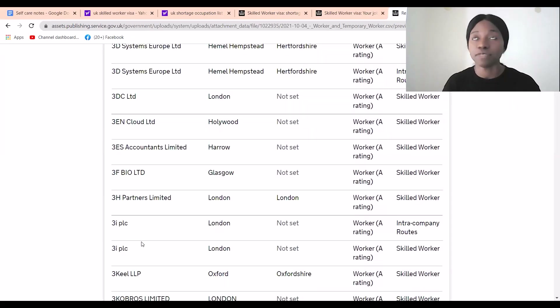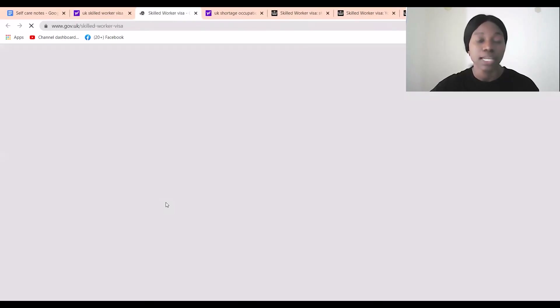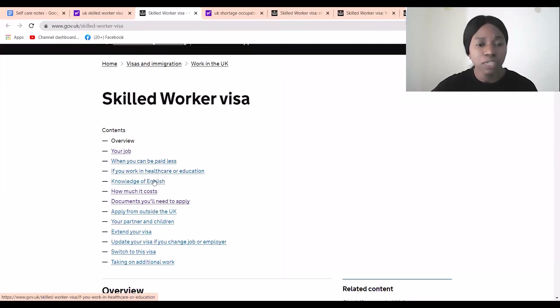Follow these big employers on LinkedIn, message them, and even if they haven't posted a job, send them an email asking about vacancies. Even if you're still confused after all this explanation, the secret is to apply first. When you apply and you are not qualified, they will tell you exactly what they need, and then you have a roadmap. Always refer back to the UK government website — everything about this visa can be found there.